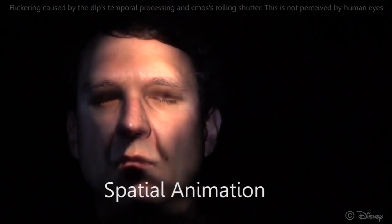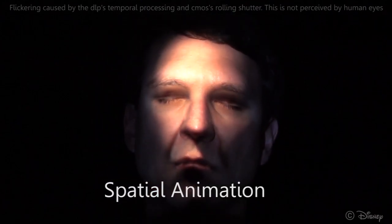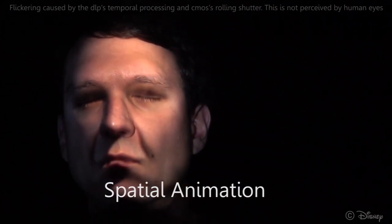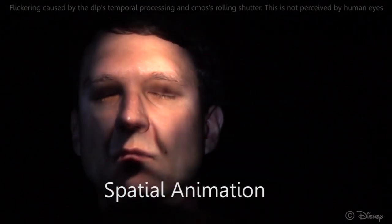Lastly, the augmentation may also vary according to the position and orientation of the head, as can be seen in this example. This enables, for example, to enhance the illusion and simulate various lighting conditions.